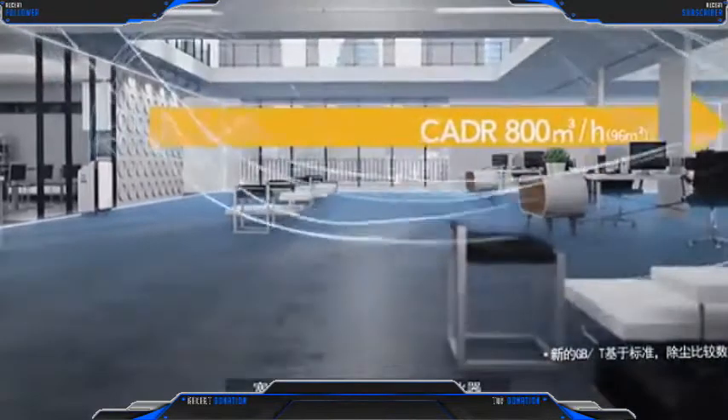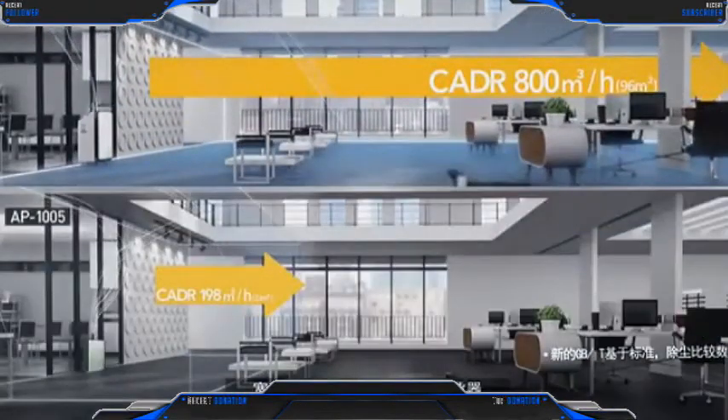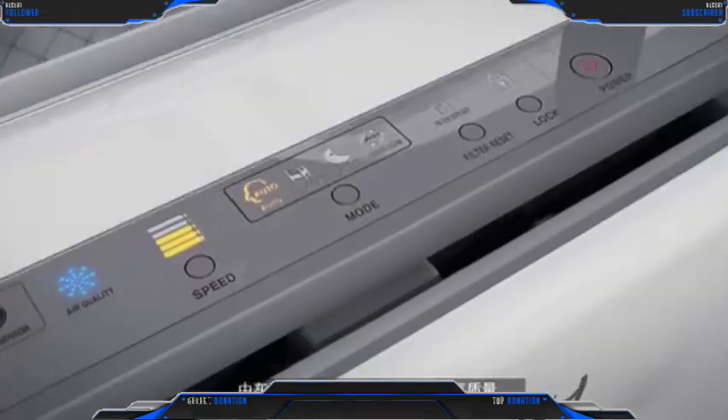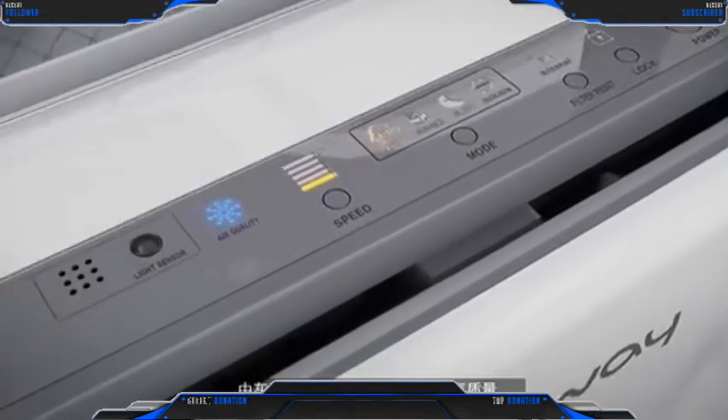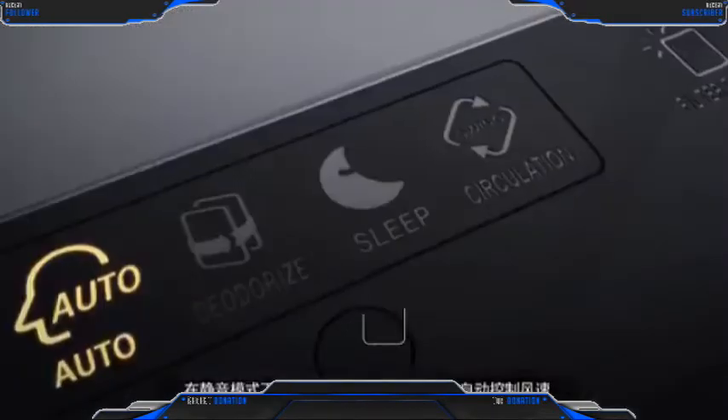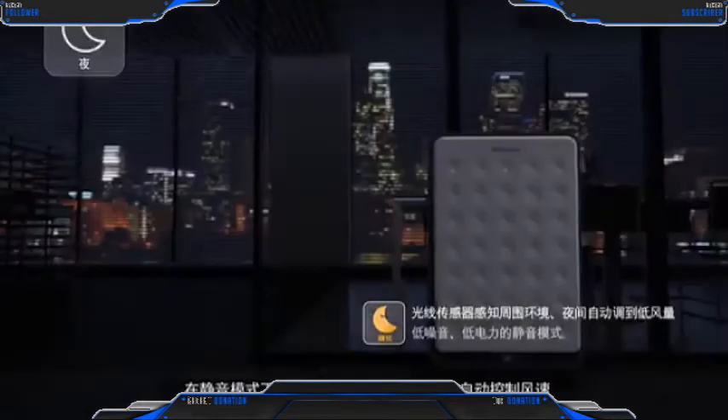You can take care of a wide space with just this one unit. A dust and smell detecting sensor automatically optimizes air quality. Silent mode is automatically turned on when a light sensor detects darkness.